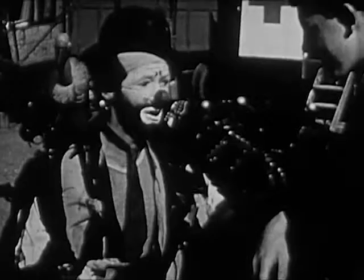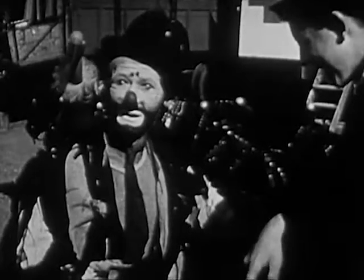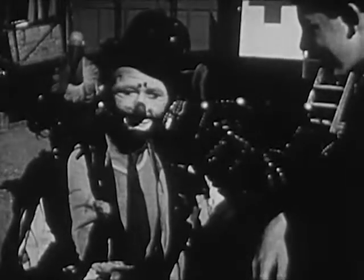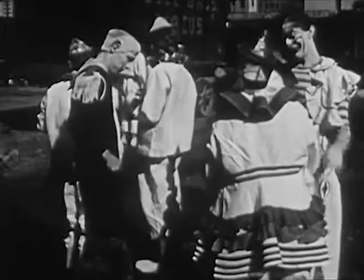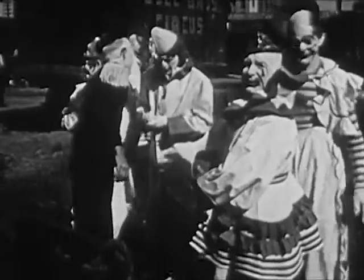Tony is another clown in the circus. Look at the duck on his shoulder — it never flies away. Do you think it's a live duck? The afternoon performance is about to begin. The clowns are waiting outside the big tent for their turn to go in. This is our friend Otto.